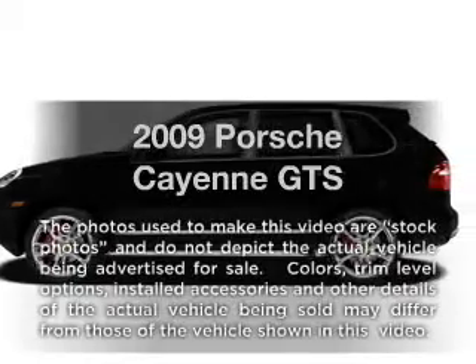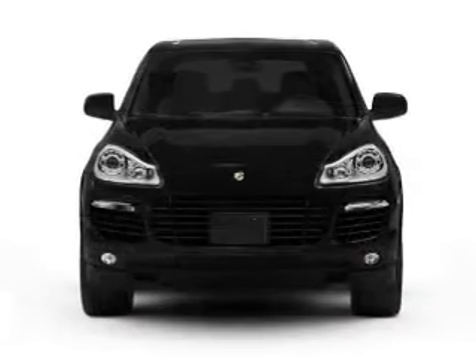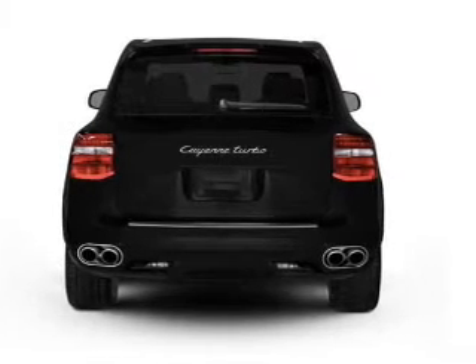Get noticed in this 2009 Porsche Cayenne. Travel the roads in style and comfort in this great vehicle. With a powerful 8-cylinder engine driven by a 6-speed automatic transmission.